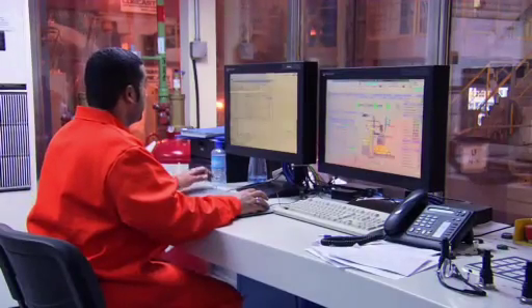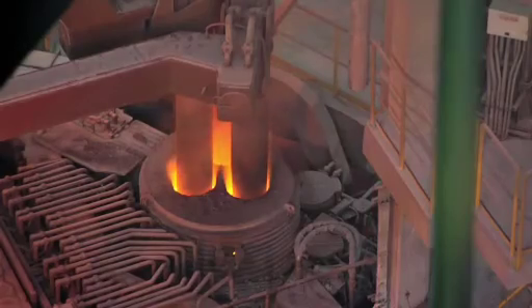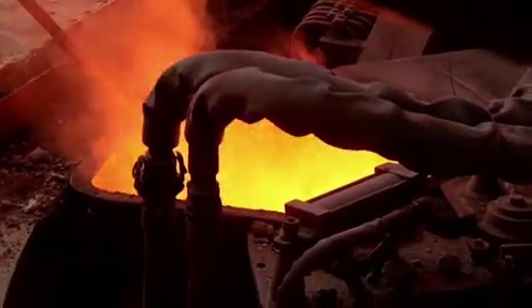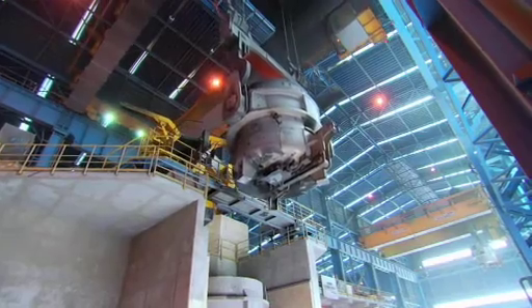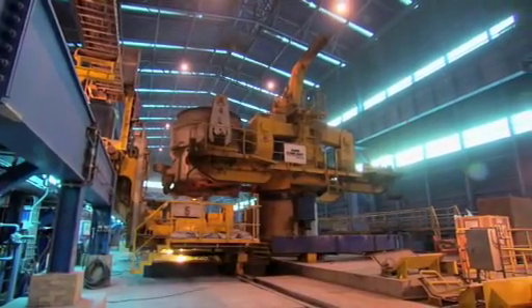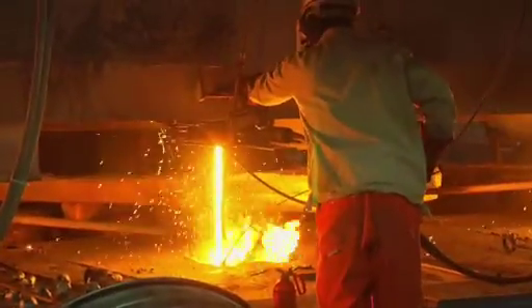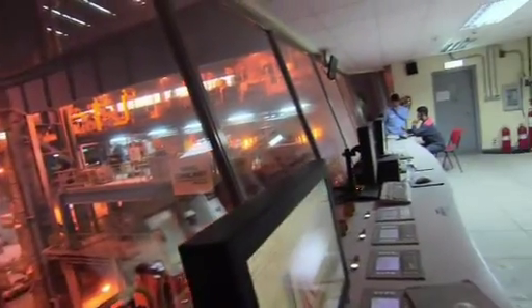All controlling is done fully automatically. From the ladle furnace, the bucket is transported by crane to the continuous caster. The Zulb complex runs a four-strand continuous caster. Here also, the process is automated.